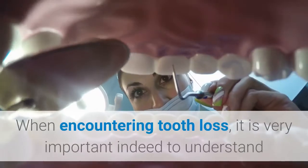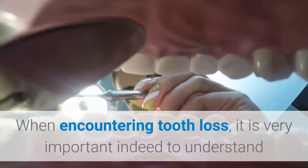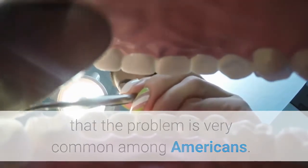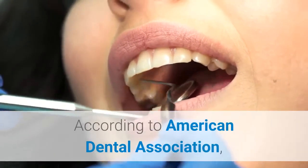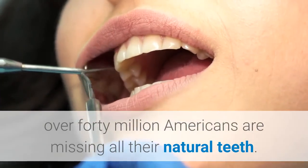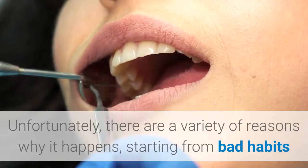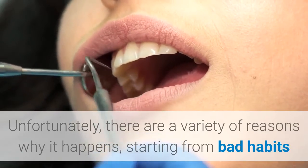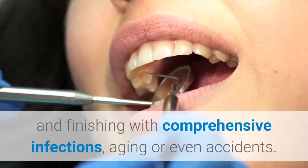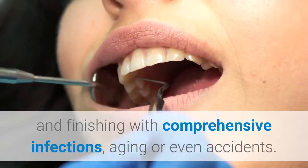Affordable dental implants. When encountering tooth loss, it is very important to understand that the problem is very common among Americans. According to the American Dental Association, over 40 million Americans are missing all their natural teeth. Unfortunately, there are a variety of reasons why it happens, starting from bad habits or improper oral hygiene and finishing with comprehensive infections, aging, or even accidents.